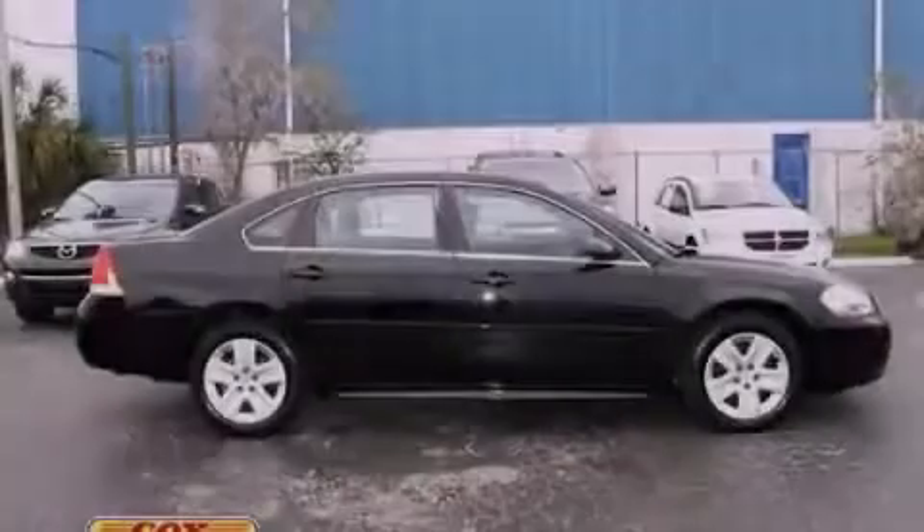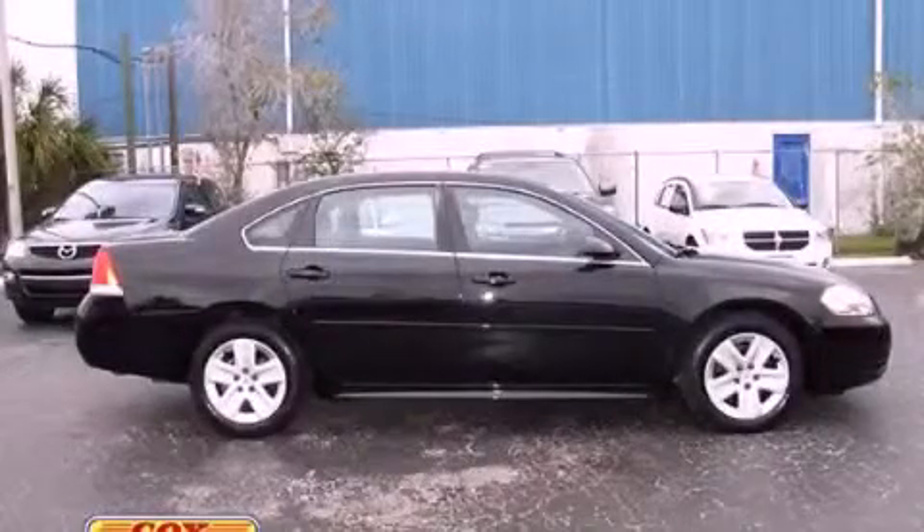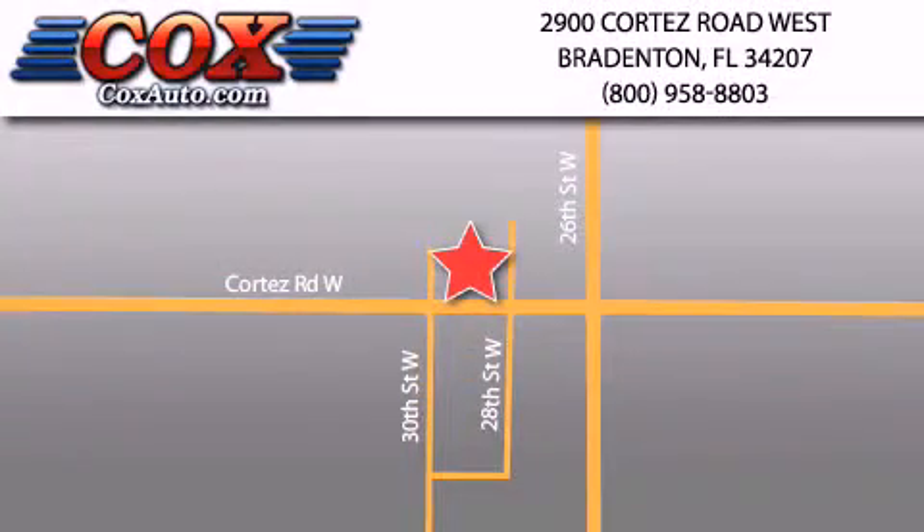Please call us today for more information on this great vehicle. Be sure to take advantage of our first-year complimentary basic maintenance on every pre-owned vehicle purchased from Cox Automotive.